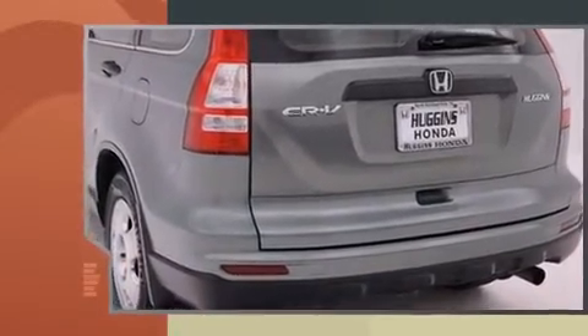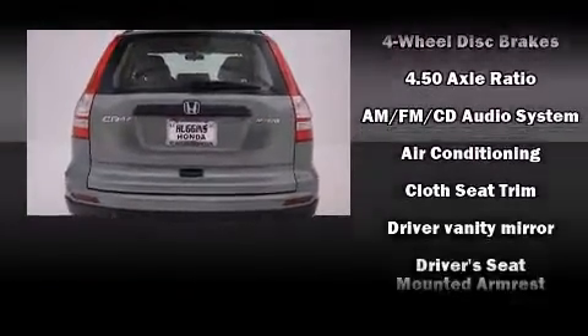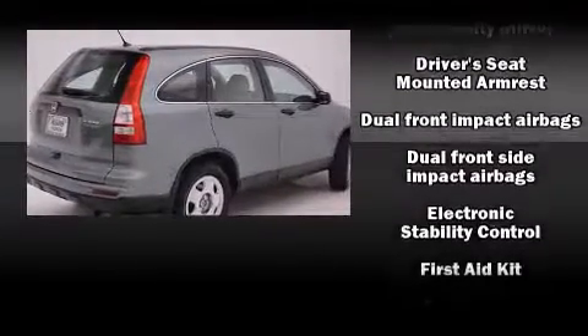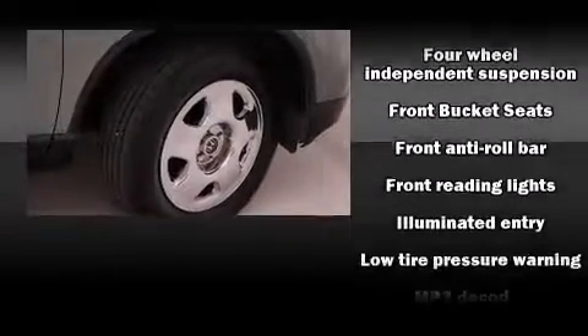Honda also prioritized safety and security with features such as head-curtain airbags, front-side impact airbags, traction control, brake assist, anti-whiplash front head restraint, a panic alarm, and four-wheel disc brakes with ABS.